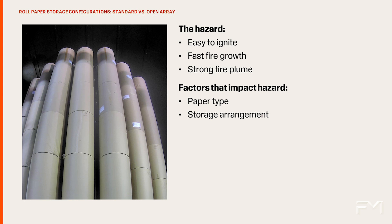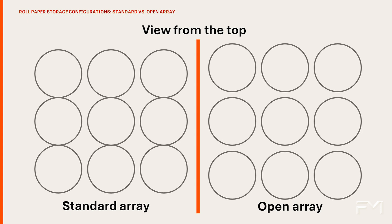Two common storage arrangements are standard array and open array. The standard storage array consists of uniform diameter rolls in vertical stacks that are butted in one direction and separated by any dimension flue space in the other direction. During a fire event, standard arrays tend to limit the flame spread to along the ignition flue.